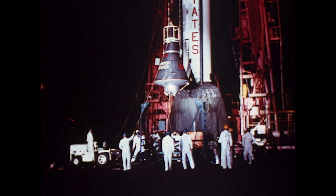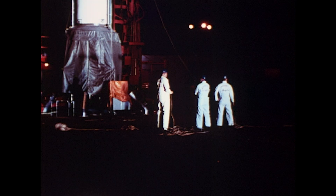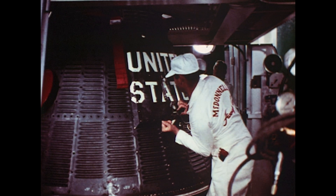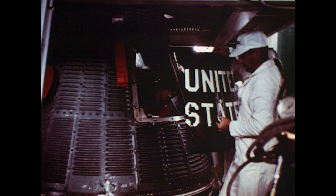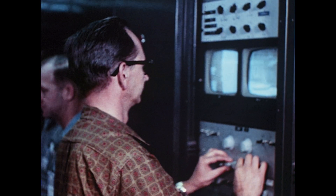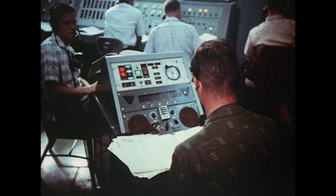On April 15, the capsule was transported to pad 5 for mating to the booster. After the mechanical compatibility of the booster capsule has been verified, the electrical connection of the capsule to the booster and to the support equipment is checked. Capsule subsystems are checked, followed by booster capsule interface and RF interference checks. Overall instrumentation tests on range, complex, booster, and capsule are checked.